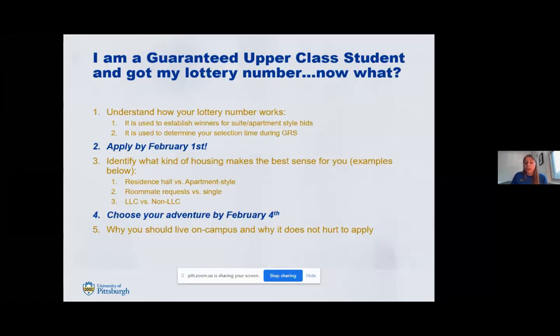You want to make sure that you complete your housing application by February 1st. The deadline to complete your housing application and pay your $325 deposit for next year is 11:59 PM on February 1st. If you decide to apply after that point, you may end up losing your guarantee. So you want to make sure that you're following all the deadlines to retain your guarantee for next year.